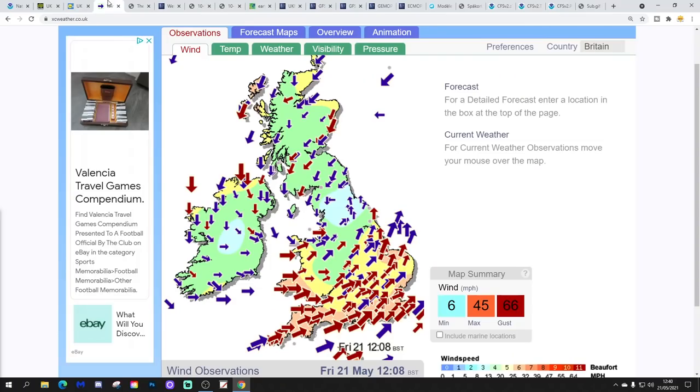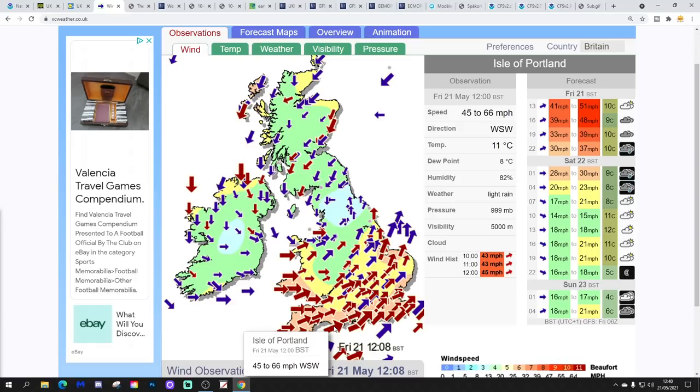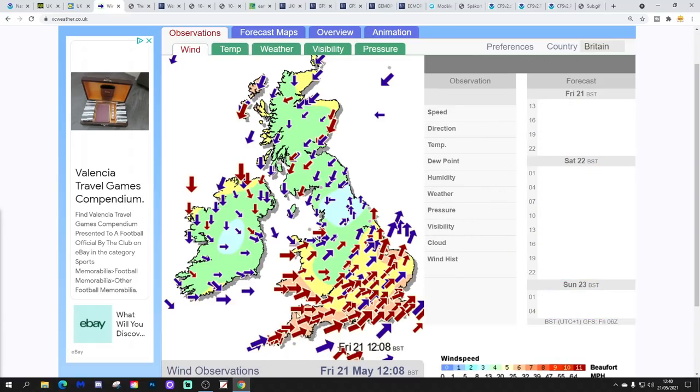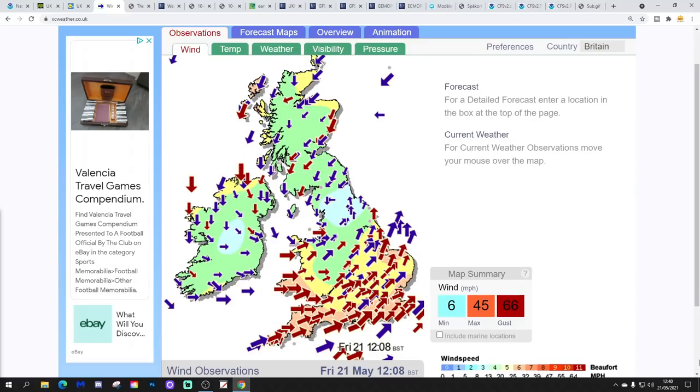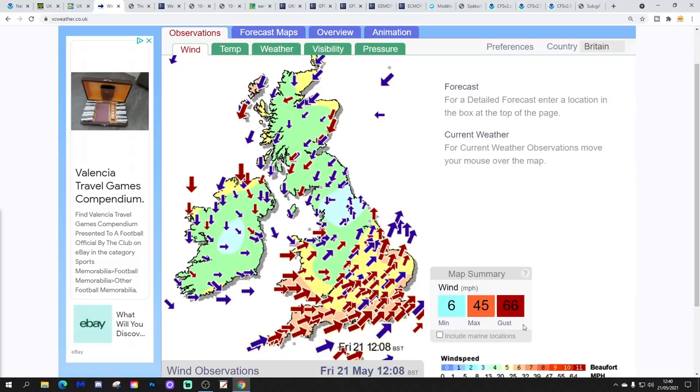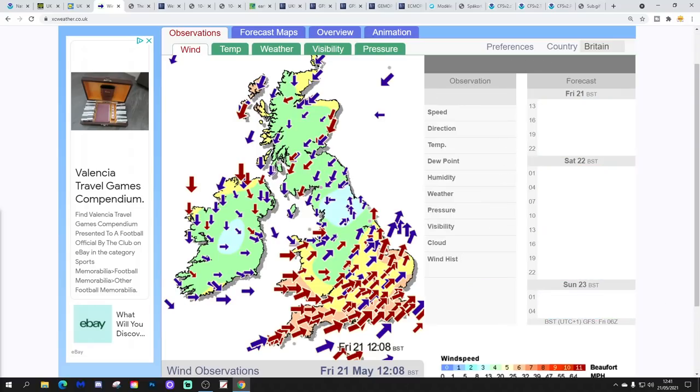The latest gusts from XC Weather show the strongest gust at 66 mph on the Isle of Portland. Generally, the strongest winds are running along the south coast, and it's also very windy around west and southwestern Wales, southwest England, and pushing through East Anglia as well. The whole country is quite windy, but it is down in the southern part where we've got the strongest winds.